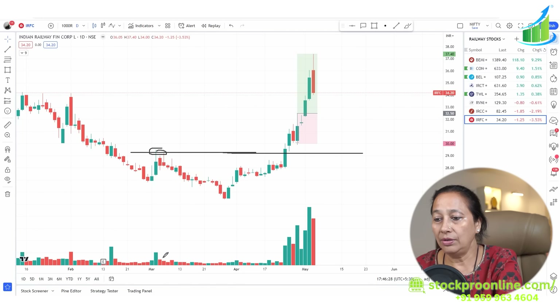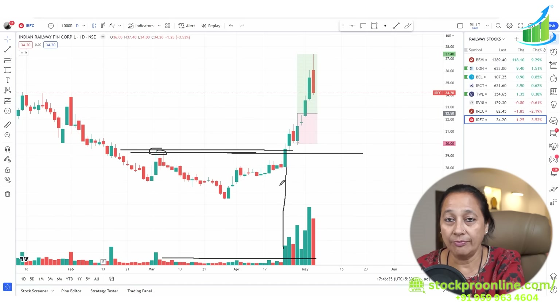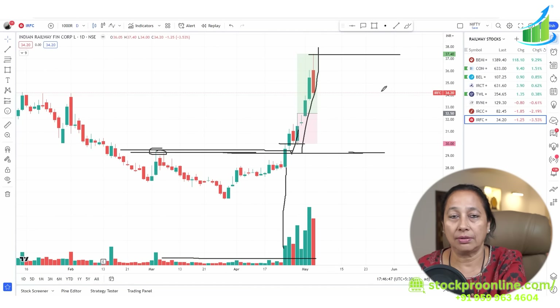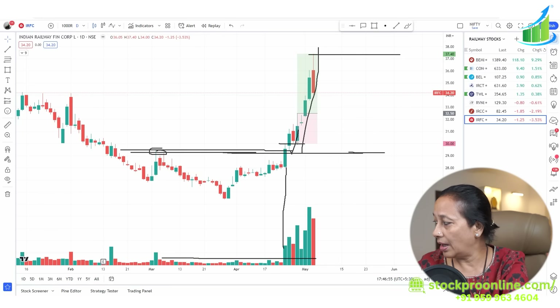Now you have to wait for a past resistance break, and once the volumes come, you are ready to go. If you can catch this in the live market, nothing like it. If you can't do it live, the next day you can take an entry — the move from 29 to 38 gives almost a 45% return from such breakouts.